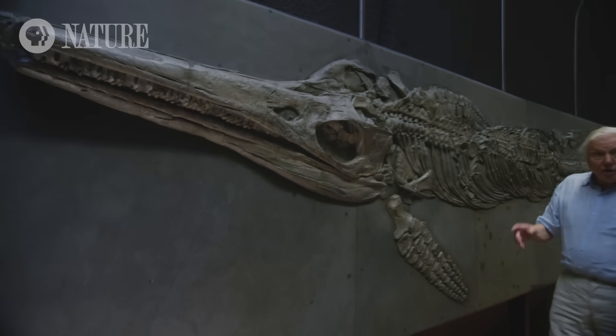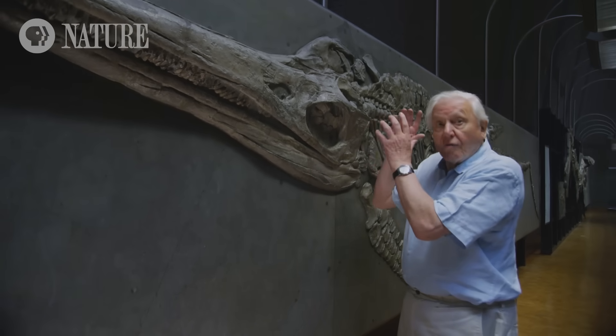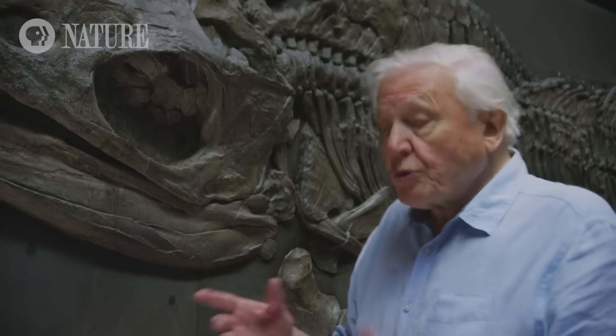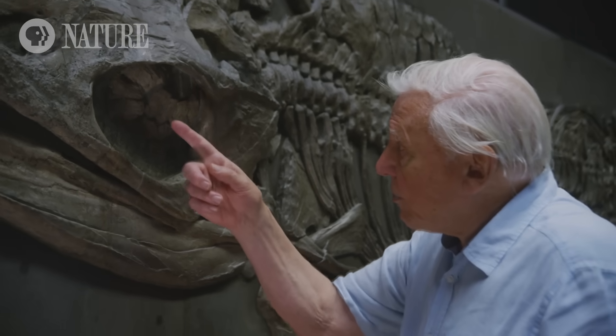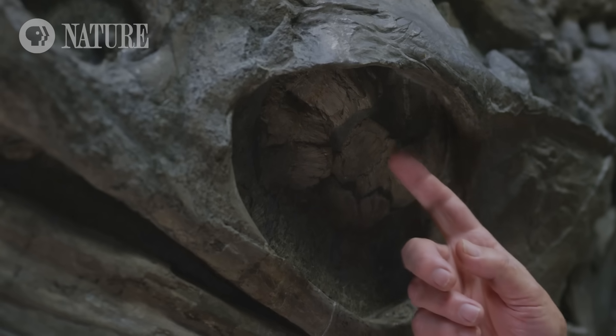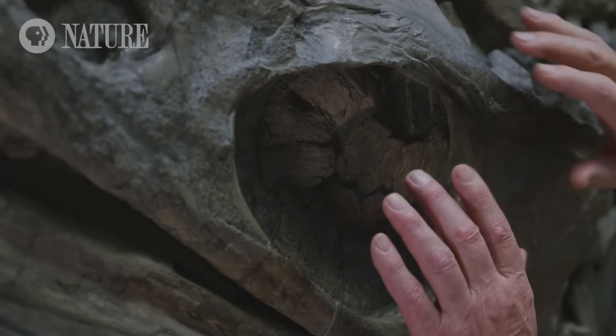This huge predator had the largest eye known of any animal, which would have given it extremely acute eyesight. Not only that, but the eye was surrounded by a ring of scutes — bony plates — to protect it from the water pressure at depth.